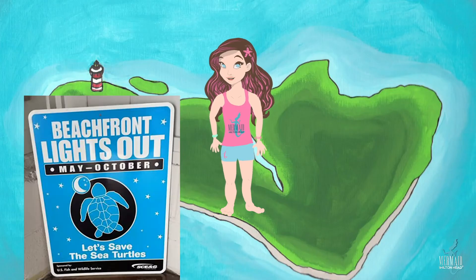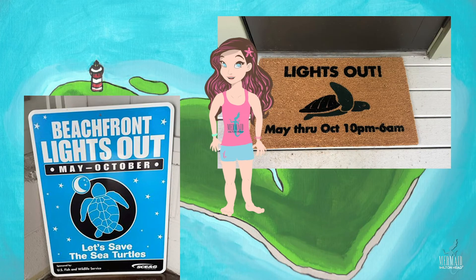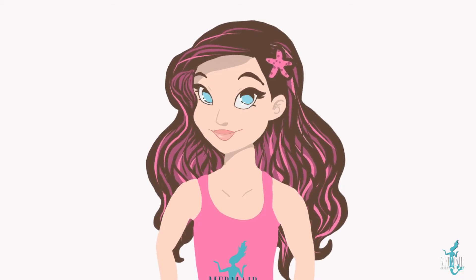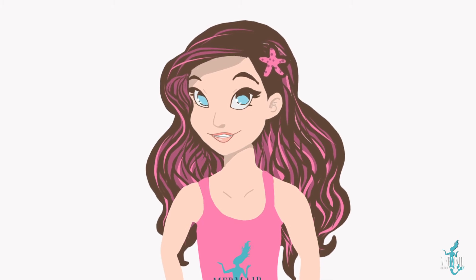So now we have a lights out policy on the island: at 10 o'clock all the porch lights have to be turned off. This way the mama sea turtles won't be afraid to come on land and the hatchlings can find their way safely to the ocean.